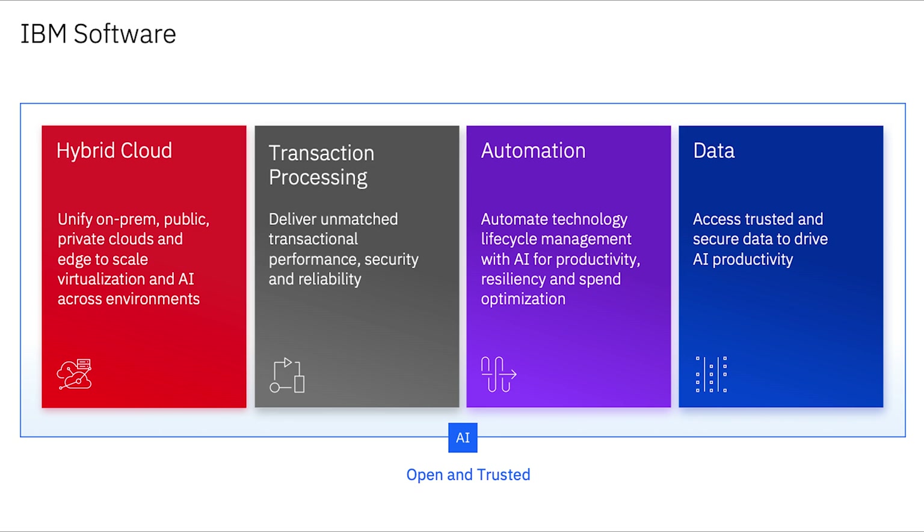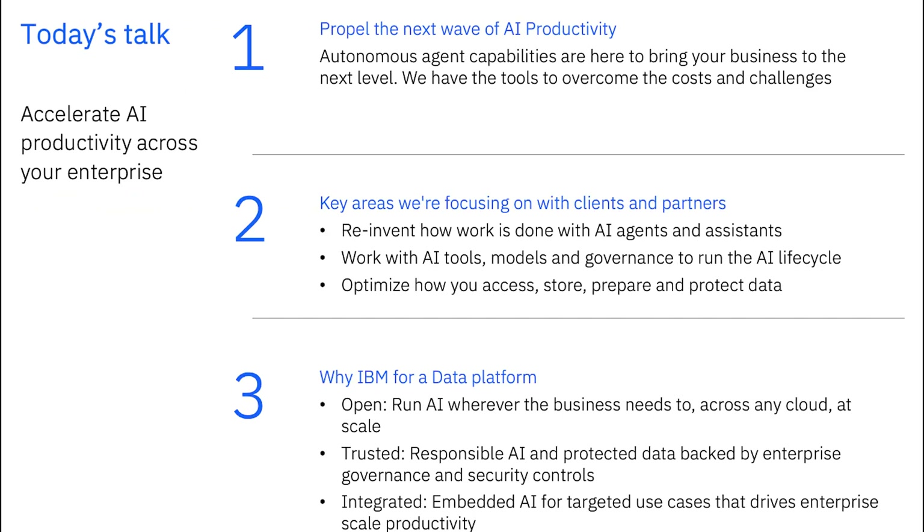What you see on the screen right now are the things that I want to come to your mind whenever you think of each of these four platforms. The last platform to the far right is data, and that's the one I want to dive deeper into — that's part of the world where I spend my day-to-day as an AI and ML Ops technical specialist. At the end of the day, the data platform is all about accelerating productivity, especially AI productivity, across your entire enterprise.